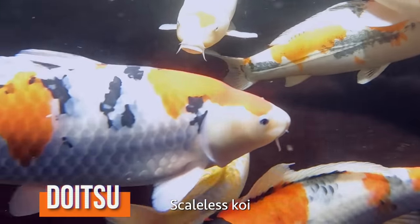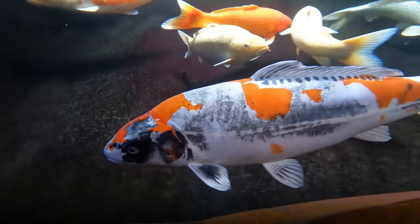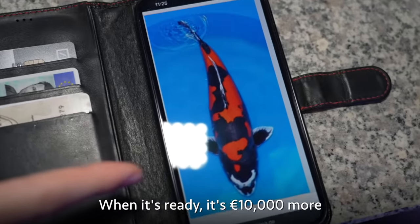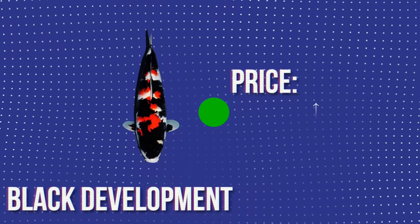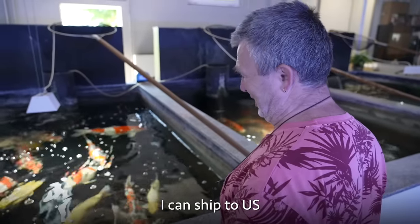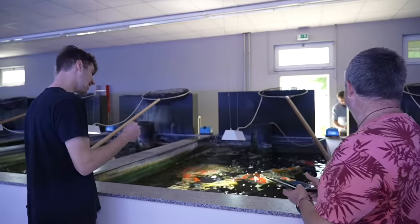One fish is a Deutz — a scaleless koi — and another one with orange and gray coloring, when fully developed, will be orange and black. In two years it will look like the reference photo. When it's ready, it'll be 10,000 euros more. The black color in koi sometimes develops later, which can totally change not only the look of the fish but obviously the price as well. Thomas says it can ship to the US — but first, a bigger pond needs to be built.